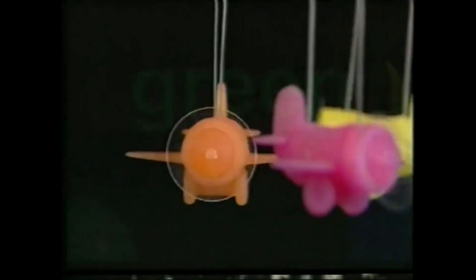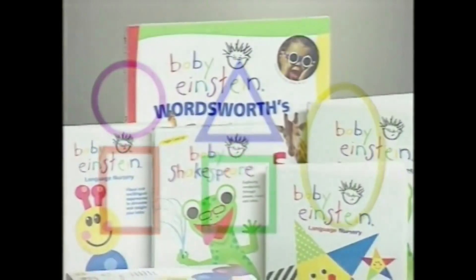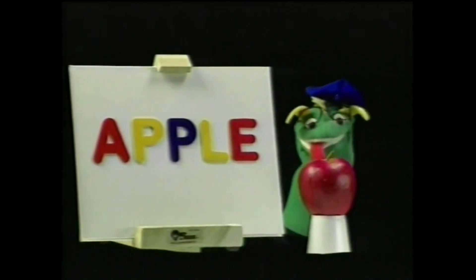We use art to teach color to children in really fun, silly ways. In Baby Newton, we try to take teaching shapes and make it part of our world — what's a circle, what's a square, what's a triangle. One of the greatest ways to introduce children to language is through poetry. In Baby Shakespeare, your child's being exposed to the flow of language and the rhythm and cadence of language.